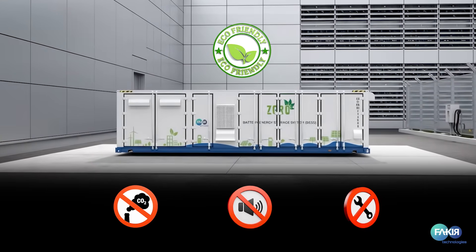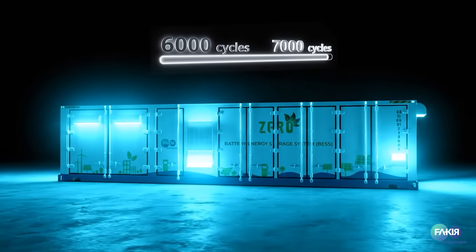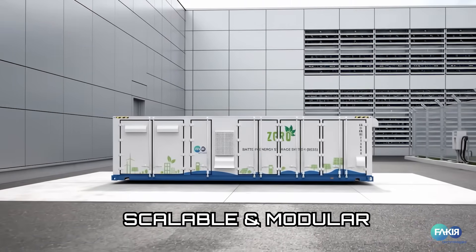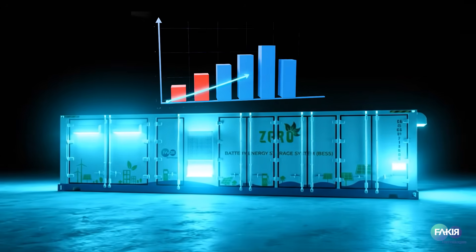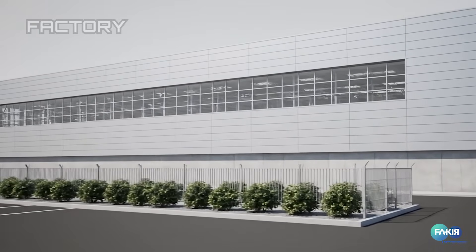The eco-friendly alternative to diesel, designed to last 6,000 to 7,000 life cycles. Scalable, modular, delivering ROI in just three to four years.